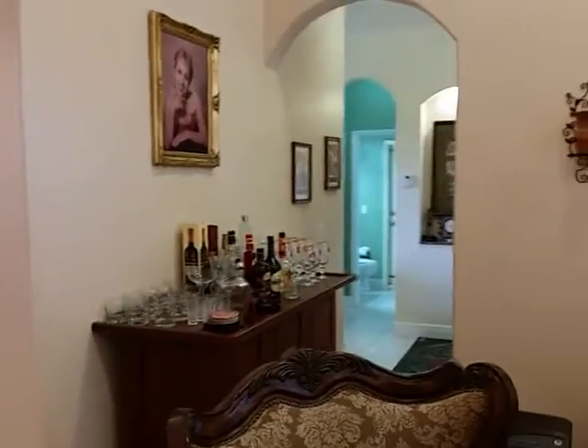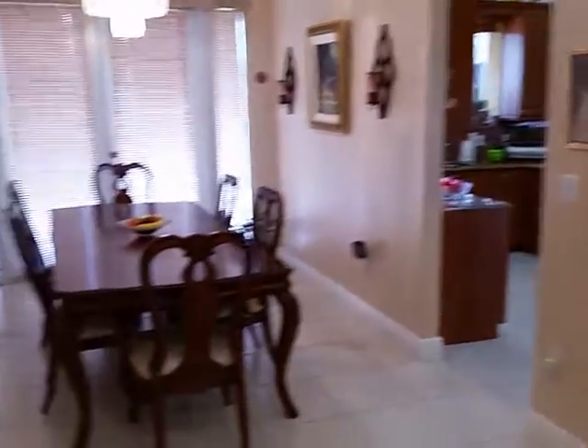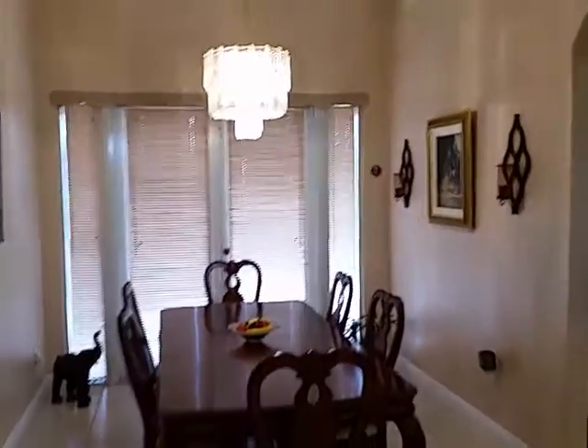Over here to the right you have one bathroom. We're going to take a look at the whole house. That opens up to the backyard.